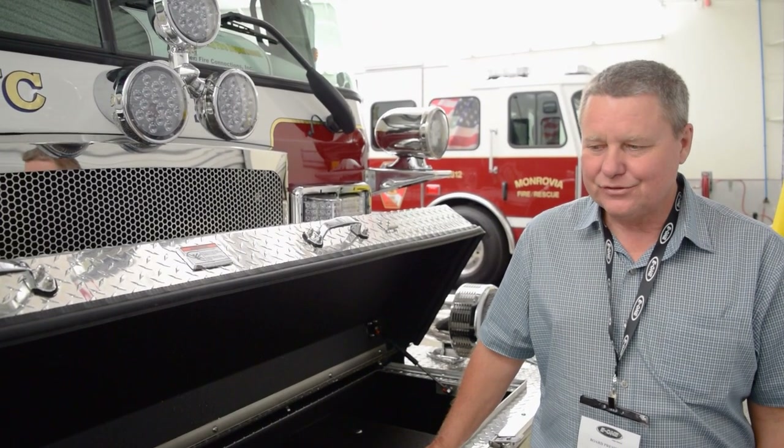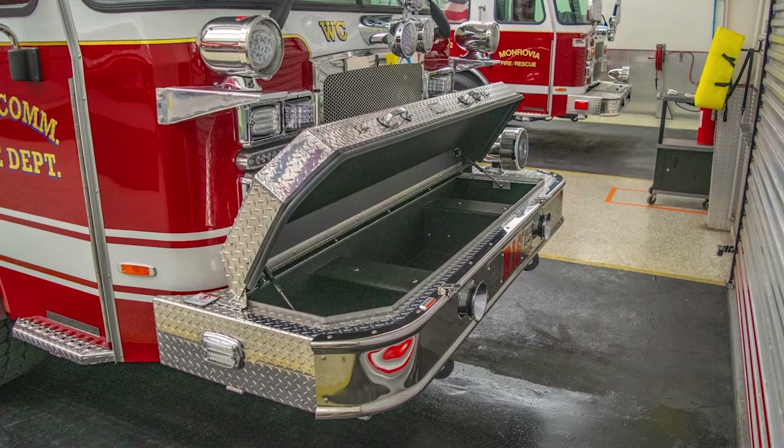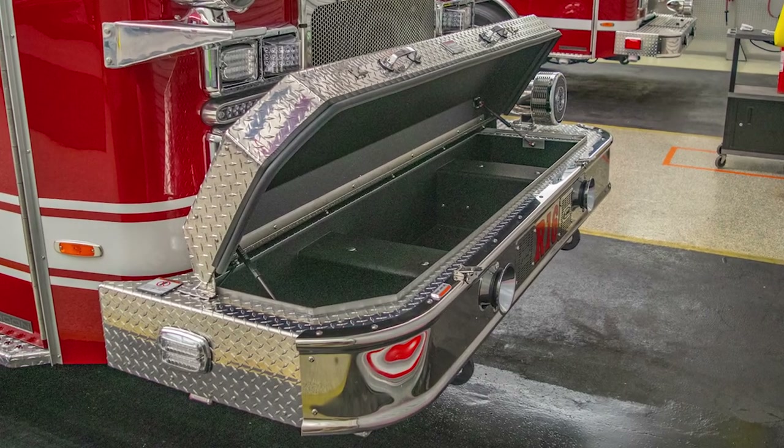One unique thing we did with this truck — it's going to be outfitted with hydraulics as well as standard hydraulics. In this front row, we're going to have the hydraulics stored in the center of the section, as well as a jump line.